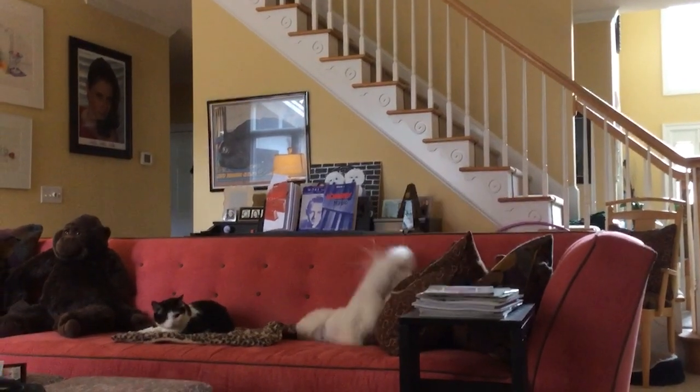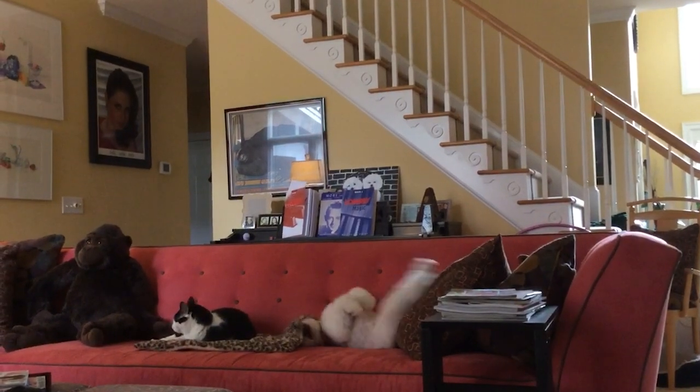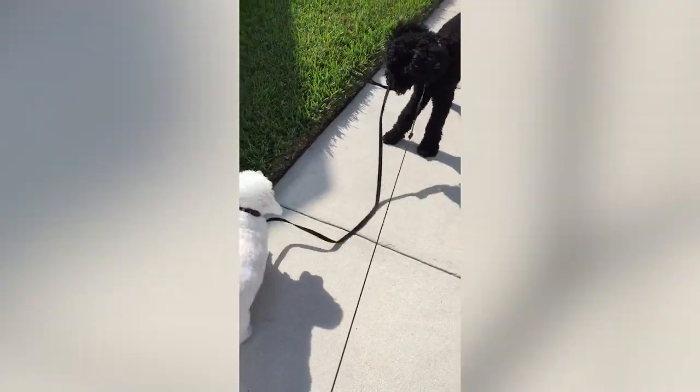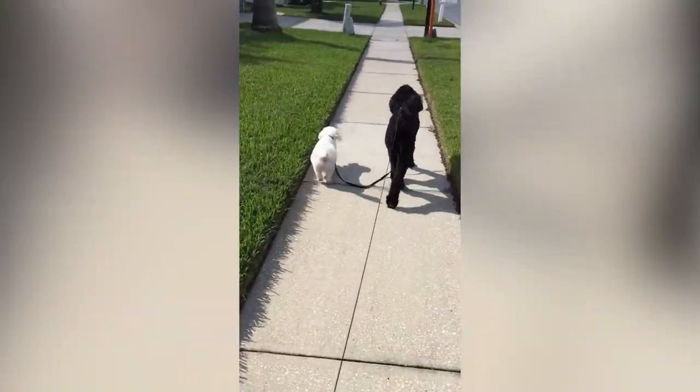Both the Havanese and Bichon are indoor dogs that should not be allowed to live outdoors. They may be small, but they require exercise daily, which can be easily fulfilled with a nice romp in the yard, a lively indoor game, or a short leashed walk.